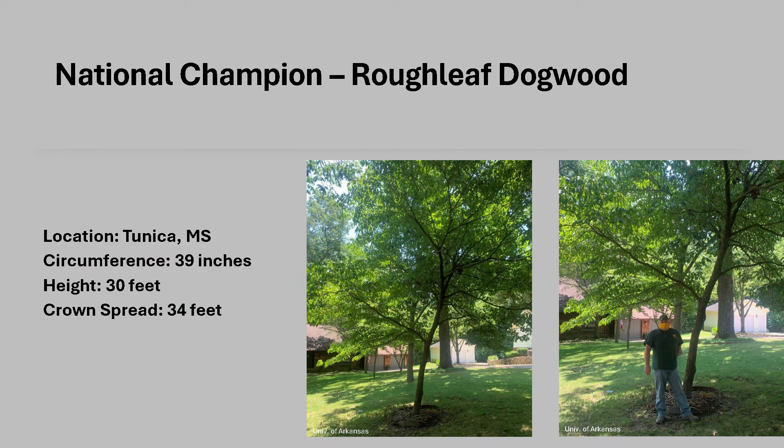The national champion Roughleaf Dogwood is in Tunica, Mississippi as of 2022. It is 39 inches in circumference, 30 feet tall, and with a 30-foot crown spread. There currently is not a champion tree listed for Kentucky.